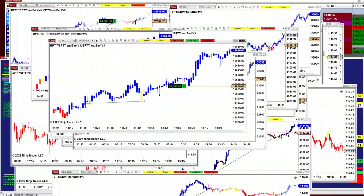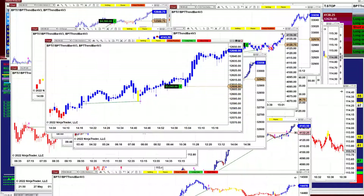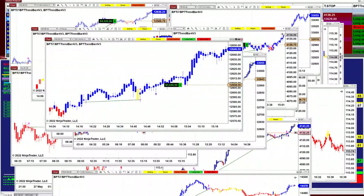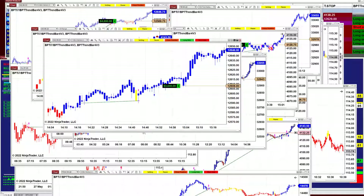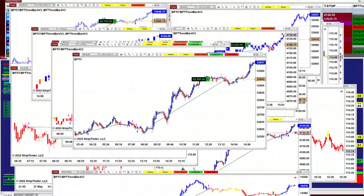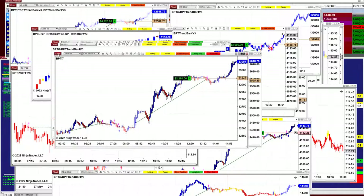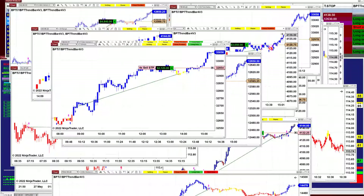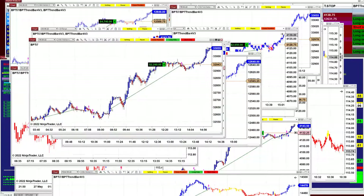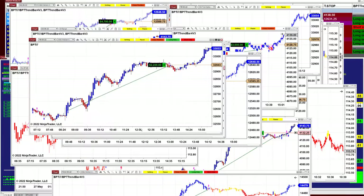This one belongs to one of my customers — he made this template and sent it to us. It is a nice setup, he did very well. It is the first day I'm testing it for him. The YM four minutes: two thousand two hundred eighty. This is the morning session — it was much more in the morning session.